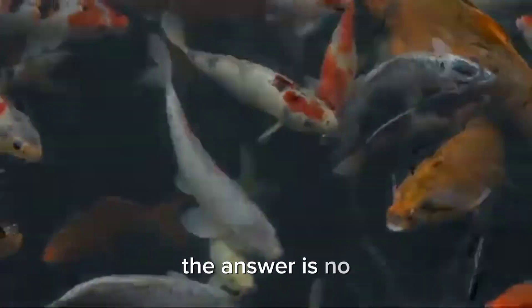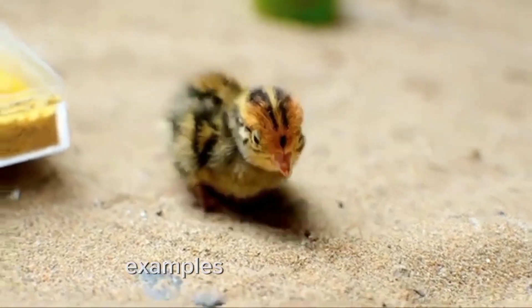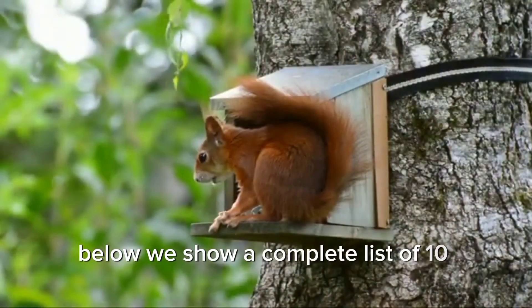The answer is no — the main feature of amphibian skin is its slippery texture, meaning amphibians do not have scales. Below, we show a complete list of 10 scaled animals.